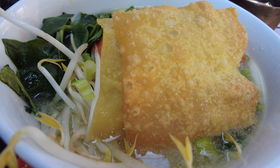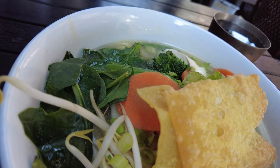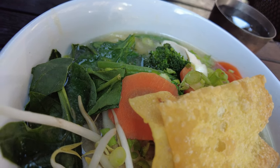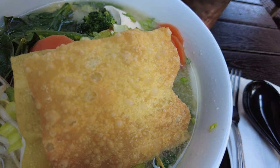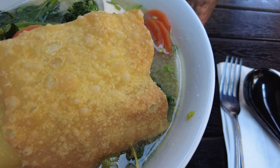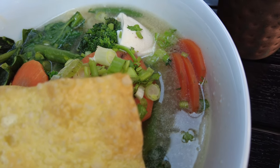Here's the vegetable Thai Ramen. It looks absolutely amazing. Looks like I got broccoli, spinach, bean sprouts, and carrots. And there's crispy wonton skin in here too. I also got it in the Boa noodle broth.